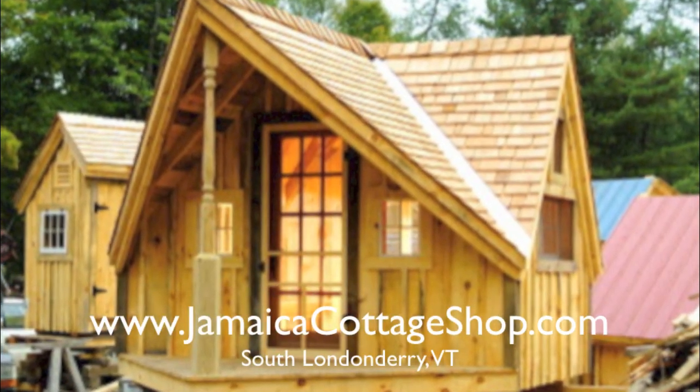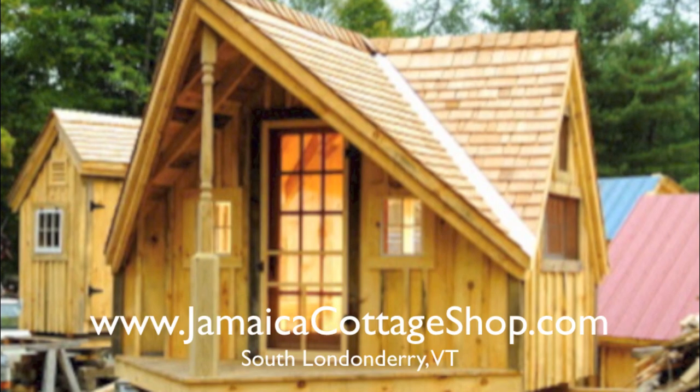A shout out to our friends at the Jamaica Cottage Shop — we have a tour of this very cabin coming up soon on this channel.